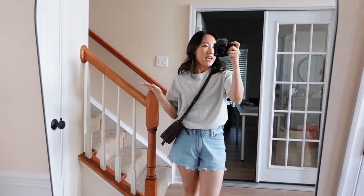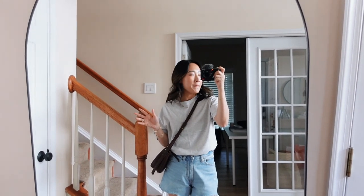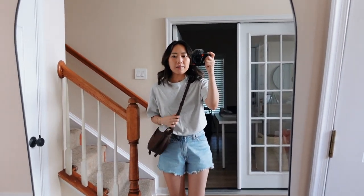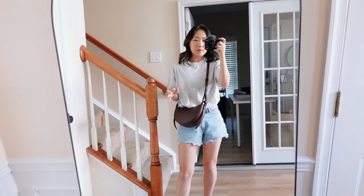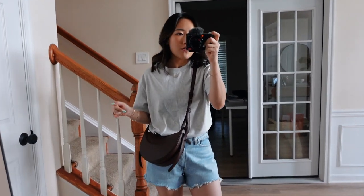Charlie and I are about to head out to the mall — I have some returns to make. That feels like my daily routine: returning something at Aritzia, Abercrombie, or Lululemon, all three of which we'll probably visit this trip. I thought I'd show you my outfit first. It's super simple — this is my go-to when it's warm, about 80–85 degrees today. I kept things pretty minimal to stay cool.